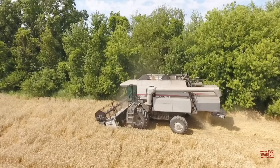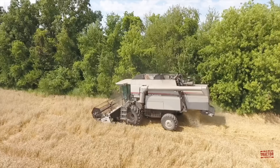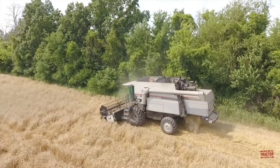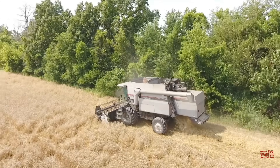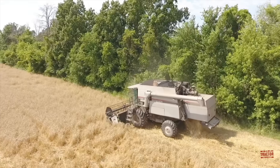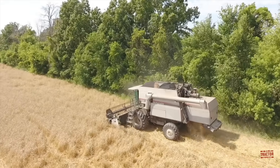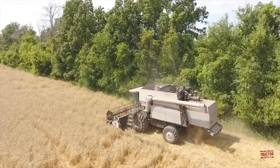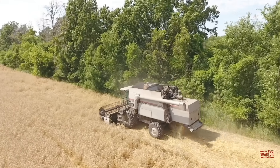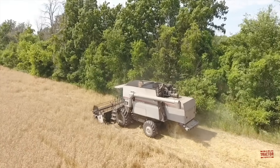This combine weighs in at 27,315 pounds. The Gleaner C62 had an original base list price of $144,080 when it was new. The machine harvesting winter wheat in this video is equipped with a 22-foot wide AGCO 800 flex grain head that had an original cost of $15,586.